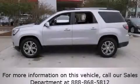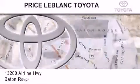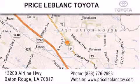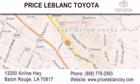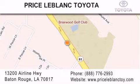Contact us today to arrange your test drive. Thank you for shopping at Price LeBlanc Toyota Scion, conveniently located at 13200 Airline Highway in Baton Rouge. Please contact our Internet department at 888-776-2993 for special Internet-only pricing. Come by and see us today, darling!